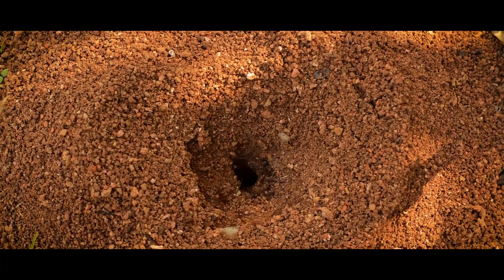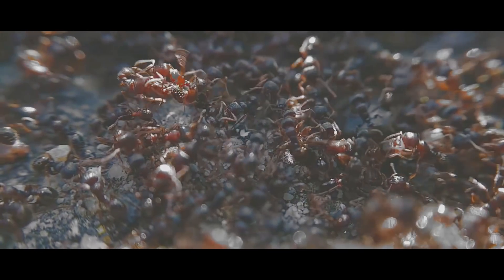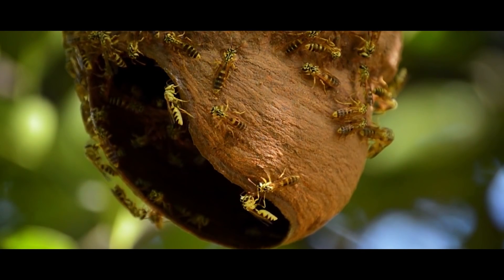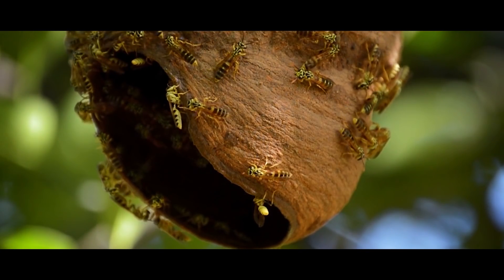Ants are crazy. They are capable of constructing the most complex structures besides our own, and have been breaking down dead things, farming fungus and bugs, and rampaging through forests since the Cretaceous period. They split off from the wasps and diversified into tens of thousands of species of extremely bizarre forms.